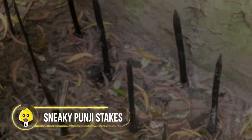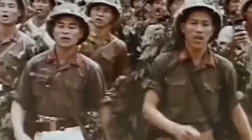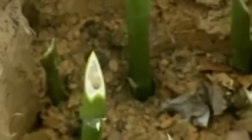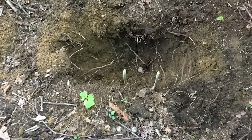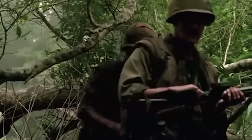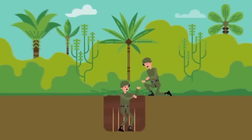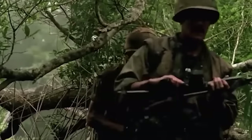Sneaky Punji Stakes. The Viet Cong guerrillas employed these cunning creations during the Vietnam War. Imagine sharpening bamboo sticks and toasting them over a campfire — these stakes were barbecue-ready and coated in unpleasant substances, from animal waste to venom. Pits with punji stakes were strategically hidden, ready to turn a soldier's stride into an impromptu kebab. Stepping on an unseen pit in the dense Vietnam jungles created enormous fear among troops.